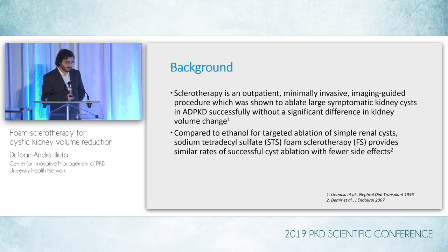A number of different agents have been used for sclerotherapy. Ethanol used to be the predominant one, but we realized that sodium tetradecyl sulfate, or STS, might be more interesting. One relatively recent study showed that when looking at targeted ablation of simple renal cysts, STS foam sclerotherapy actually provided similar rates of successful cyst ablation but with fewer side effects compared to ethanol. So it's become the agent we use predominantly in our experimental therapy.